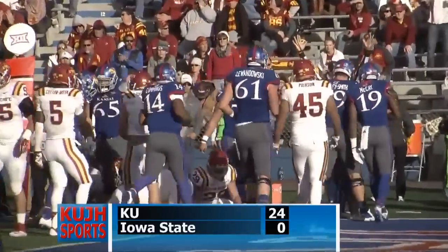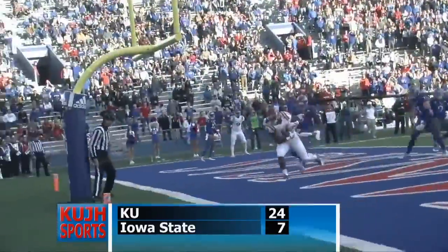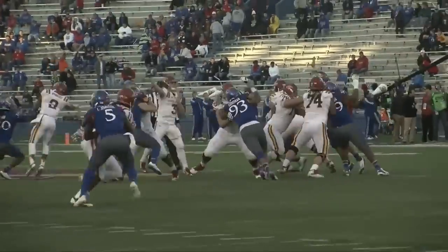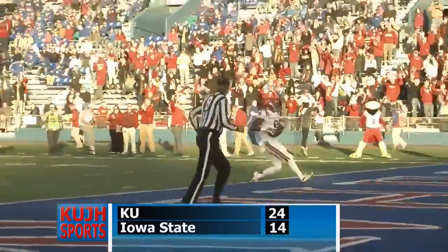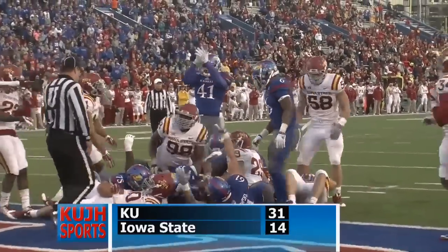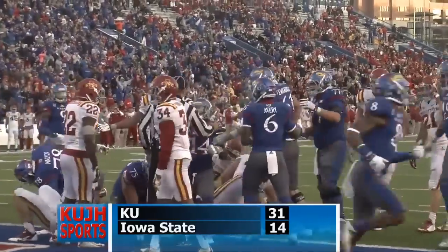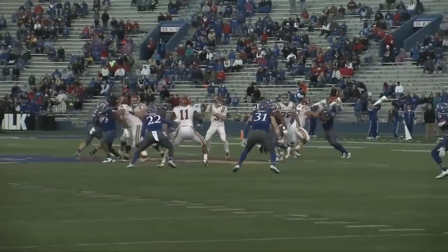Touchdown, Kansas! Iowa State's able to pull it together and scores a touchdown, ending the first half 24-7. The Cyclones keep it going and make a second touchdown at the top of the third quarter. But that would be their last scoring play, and KU answers with a touchdown to bring the score to 31-14. Touchdown, Kansas!